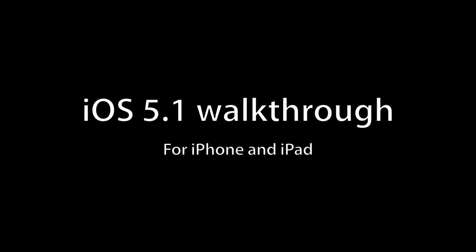Hey everyone, this is Rene from iMore.com and this is iOS 5.1.